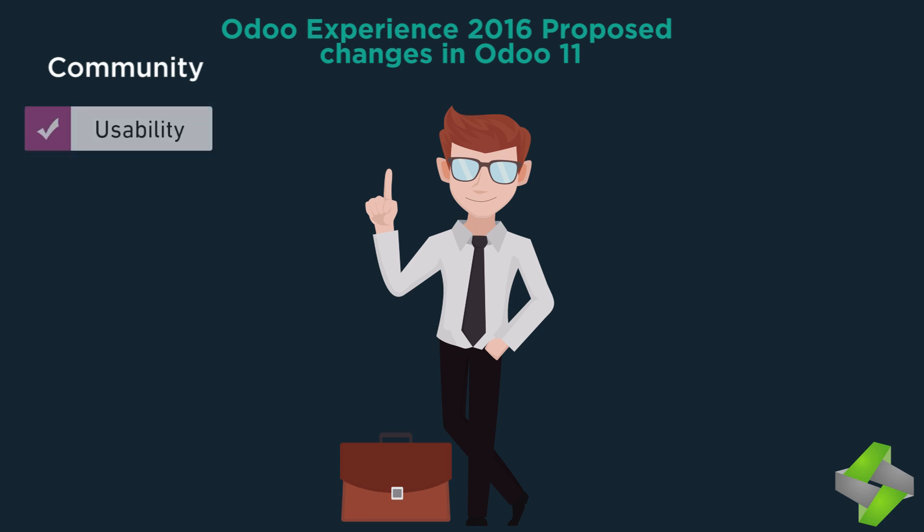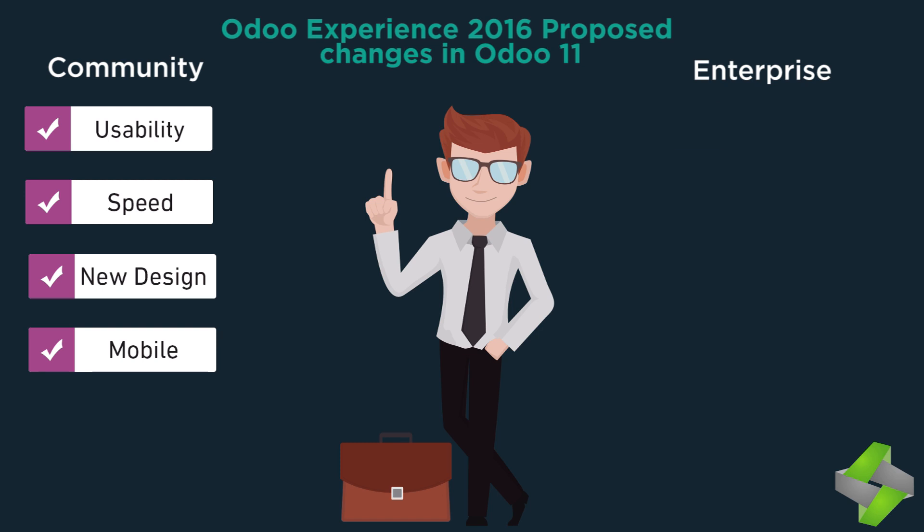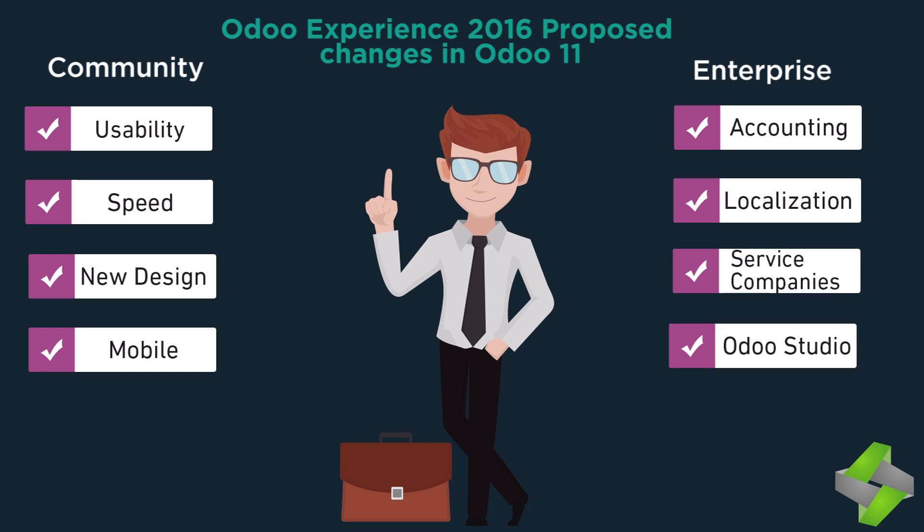In-community: Usability, Speed, New design, Mobile. In-enterprise: Improved accounting, More localizations, Better support for service companies, Improved Odoo Studio, Better reports and dashboards.